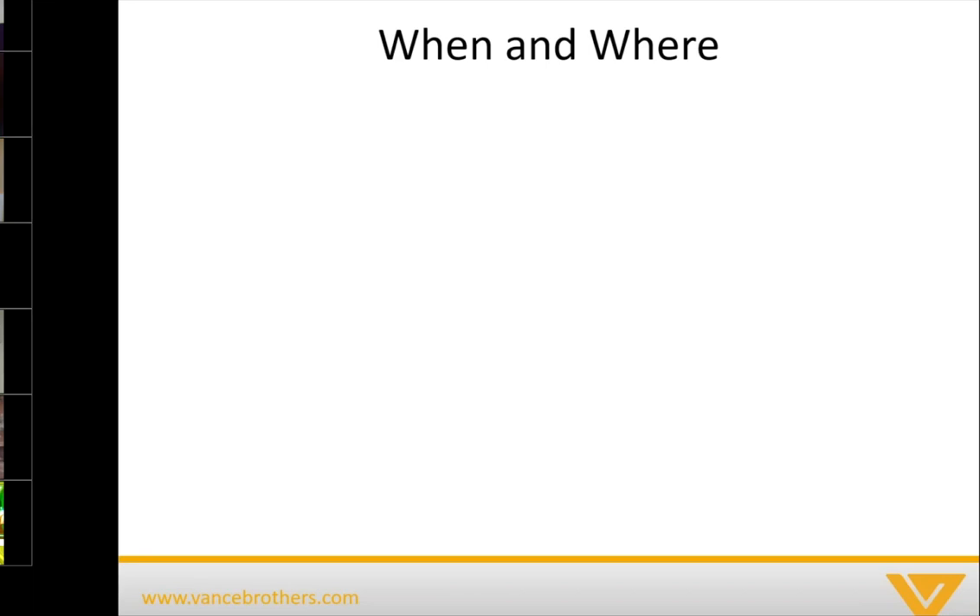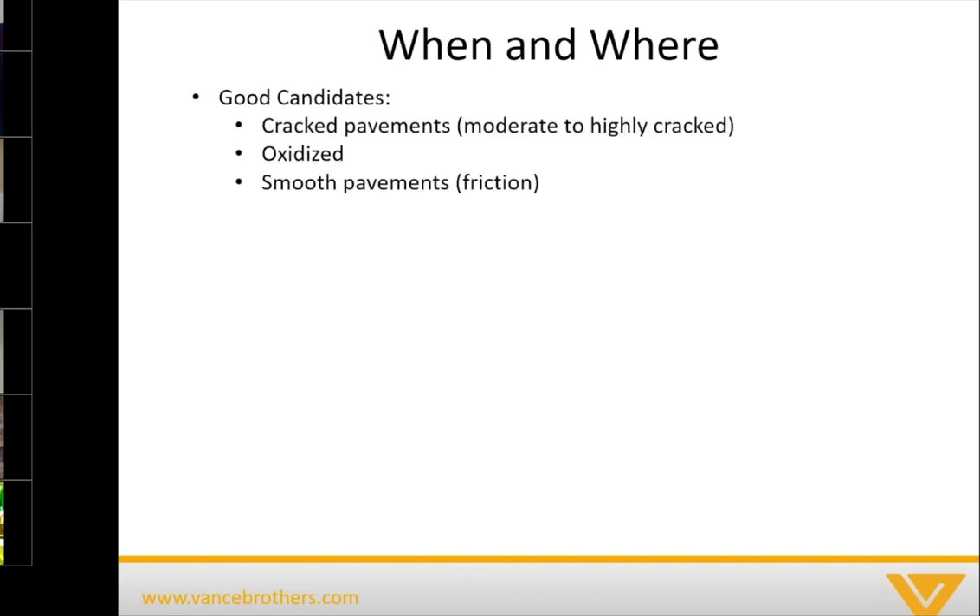There's a saying in the pavement maintenance industry: there is really no silver bullet solution that covers all issues in pavement. It's really about using the right treatment at the right time. Good candidates for a scrub seal are cracked pavements — moderate to highly cracked — oxidized pavements that may be good structurally but are oxidized on the surface, and pavements that have been smoothed out either due to traffic over the years or were installed in a way that they didn't achieve the friction they were trying to achieve.